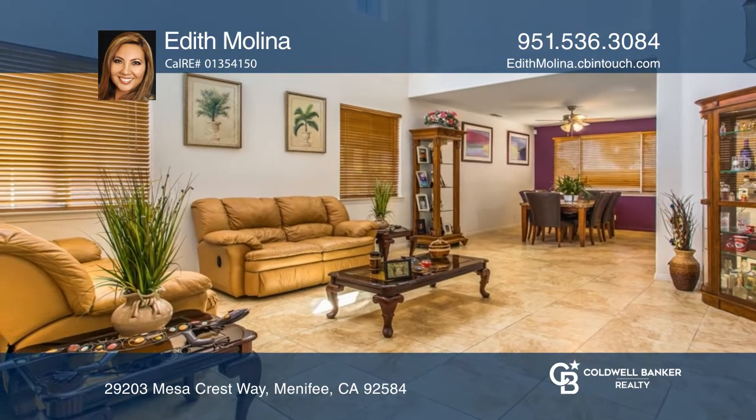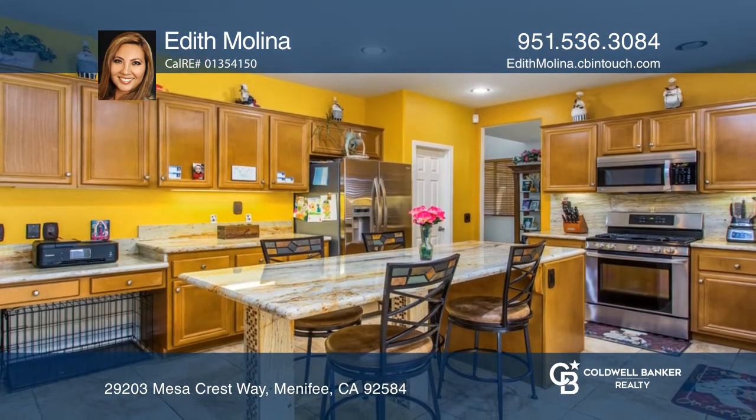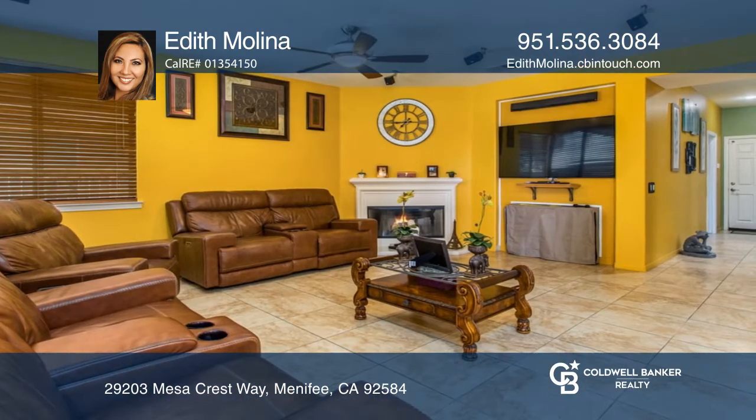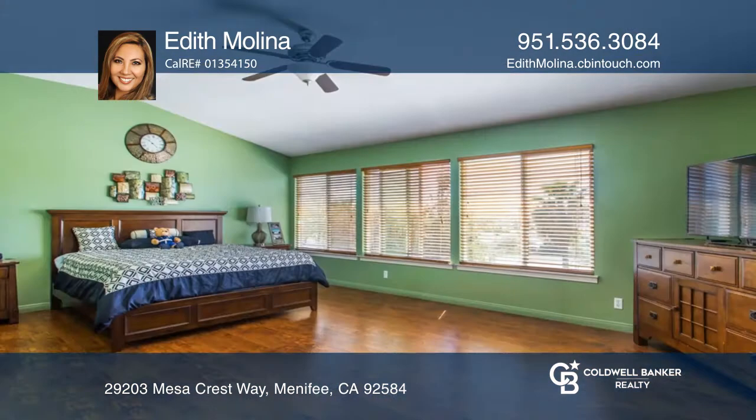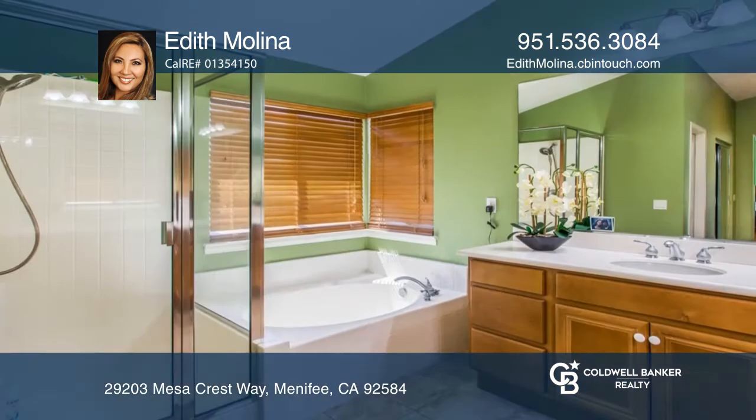This four-bedroom, three-bath home offers an impressive double-door entrance that leads you to an open layout with formal living and dining rooms. A granite kitchen with a breakfast bar and a pantry overlooks the family room. The large master suite